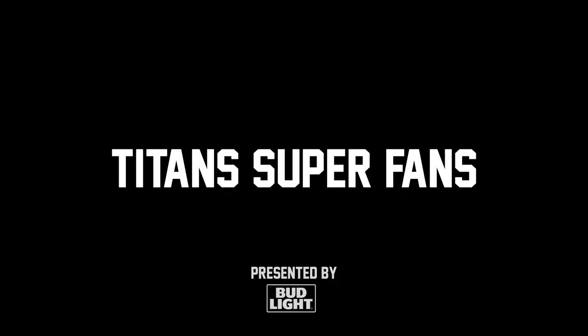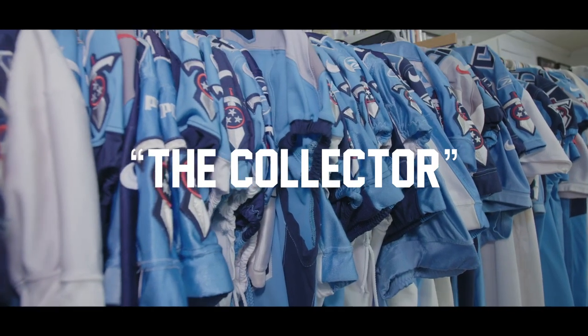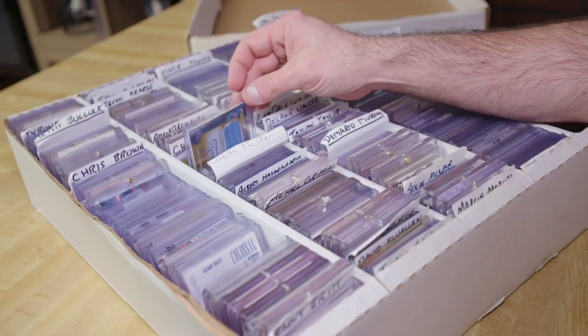My name is Preston Penn, also known as The Collector, and I'm a Titans super fan. What sets me apart from other Titans fans is that I'm a very hardcore collector. I started collecting Titans cards when they came out in 1999, when the team finally became the Tennessee Titans.